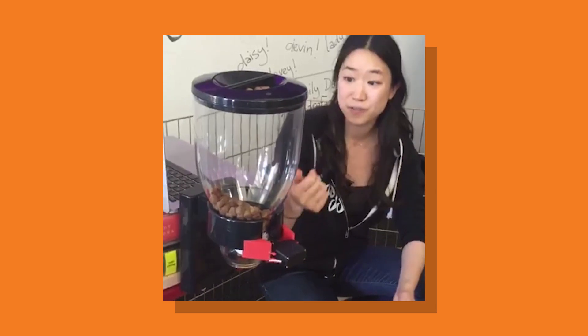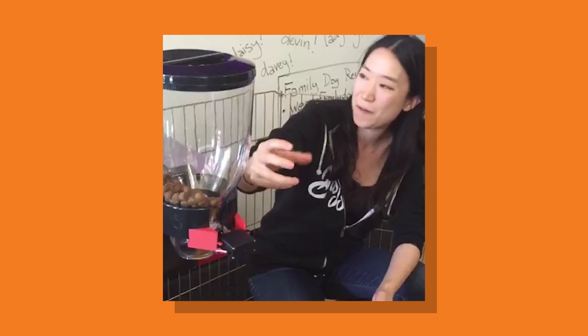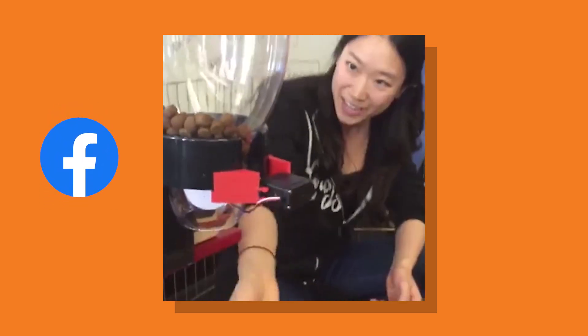I've actually built this same basic thing in the past. Back at BuzzFeed, we modified a snack dispenser with a servo to dispense puppy food when people commented on Facebook Live. It's actually not that hard to remove the Facebook part and add in Twilio so we can dispense candy based on a text or phone call.